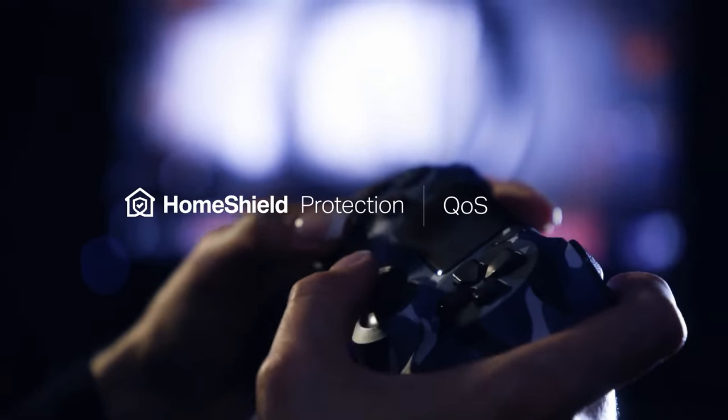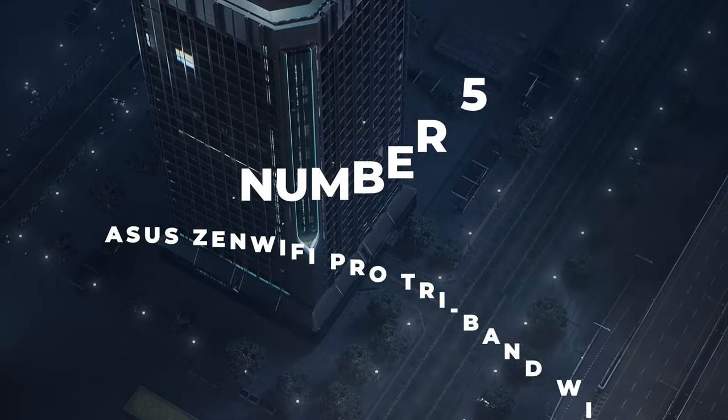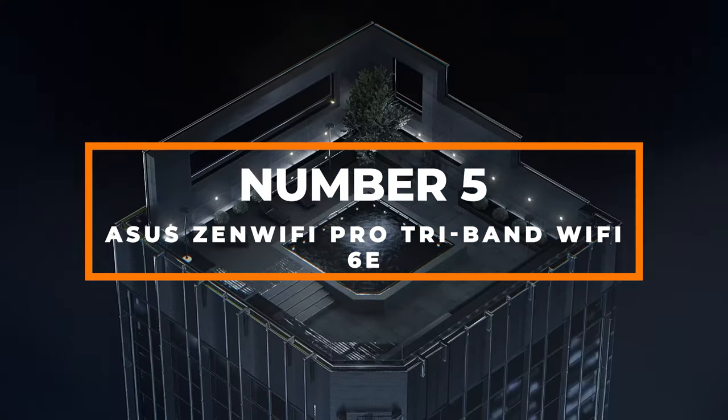Also, you can check pricing for any of these products in the description below. Now let's get started. Number 5: Asus Zen Wi-Fi Pro Tri-Band Wi-Fi 6E.